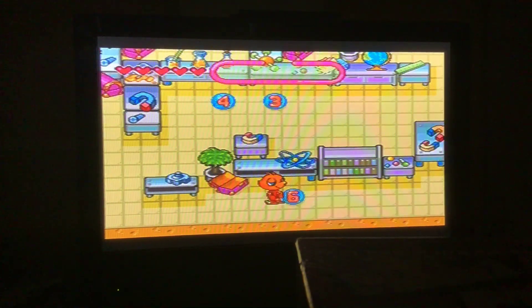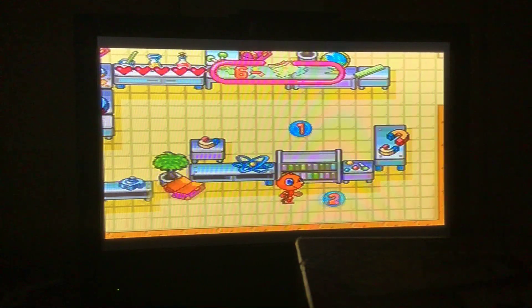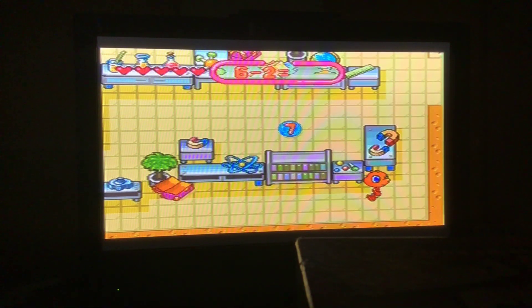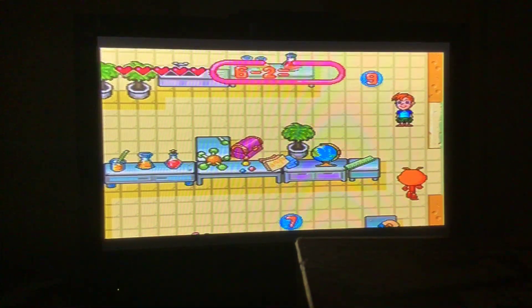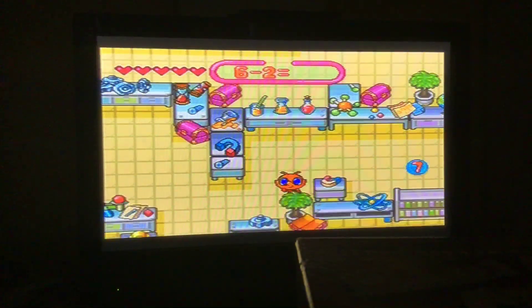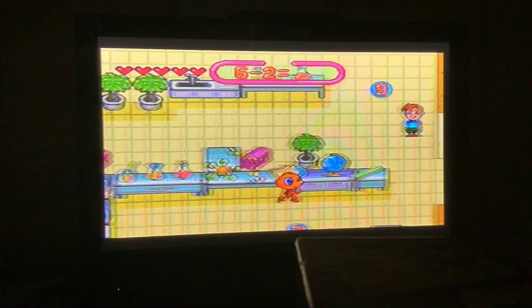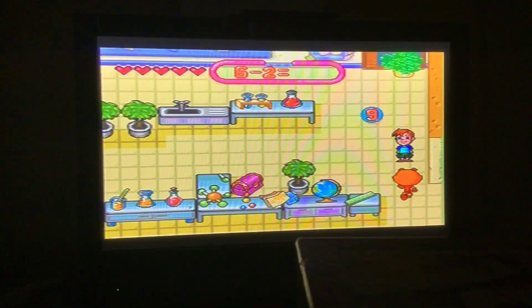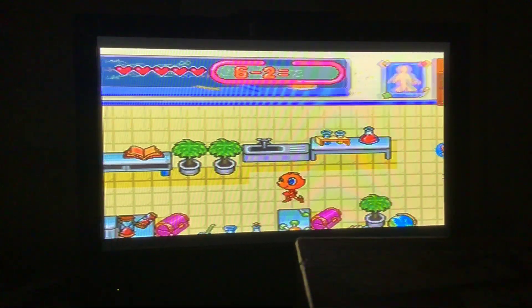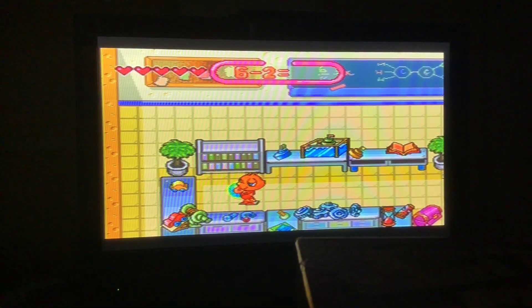Here we go. Sorry for stopping. We got 6 minus 2. I'm going to go for 6 minus 2. What does it equal to? It's not 9, not 7. What do you think? 4 — which is on the other side. Each treasure chest has a different requirement on the key. We found key 4. 6 minus 2 equals 4.